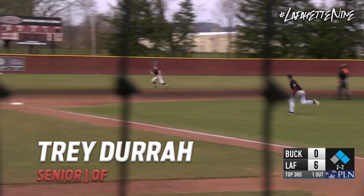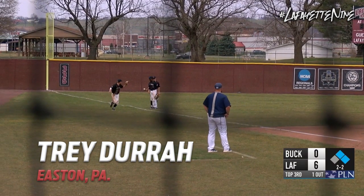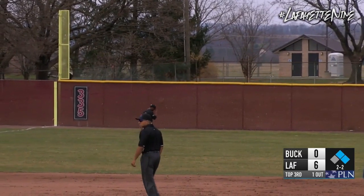That one's flared to left field as well, and this one snagged by Trey Dura in left field. He ran about 40 yards for that one, just kept going and going.